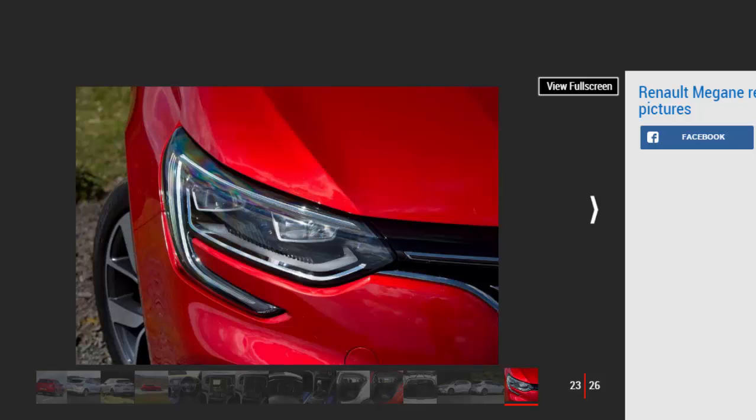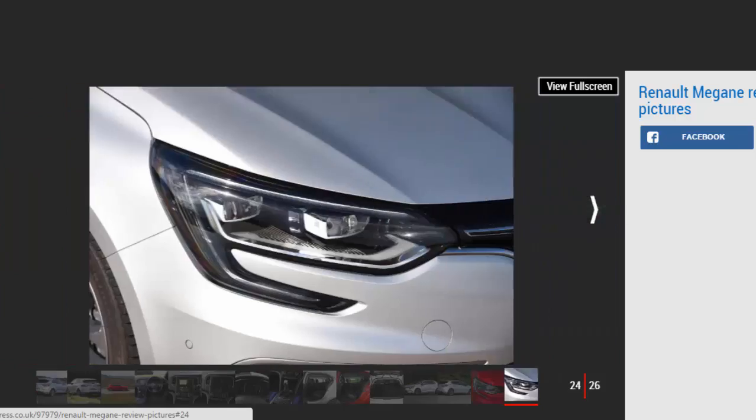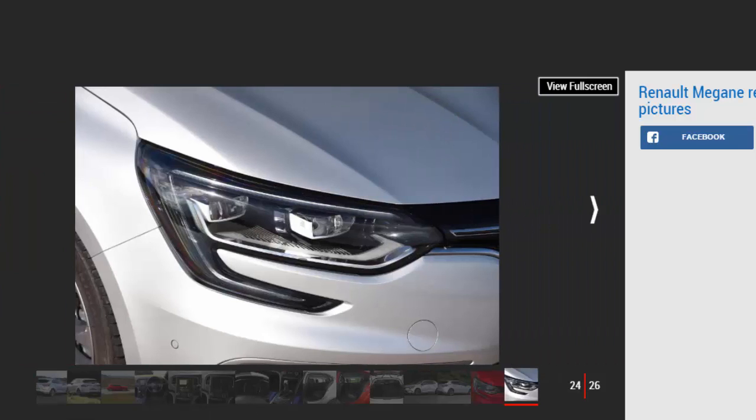Everything falls neatly to hand, and the dials are easy to read. The Megane's showroom appeal is further boosted by the standard kit tally, which extends to keyless entry, dual-zone climate control, configurable mood lighting, and automatic lights and wipers.